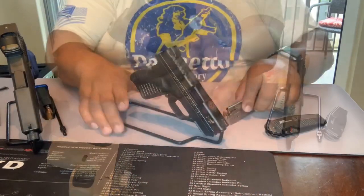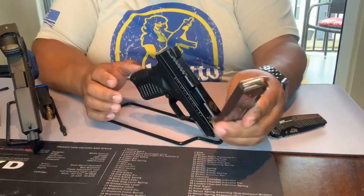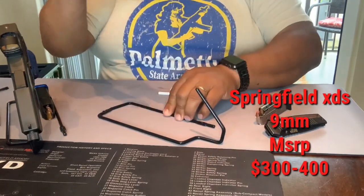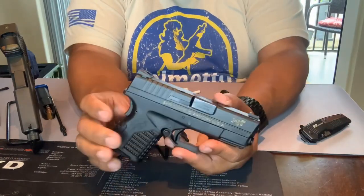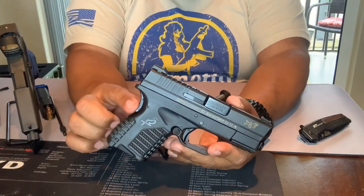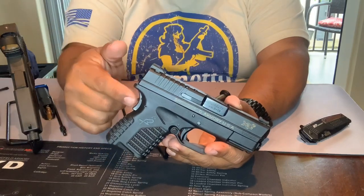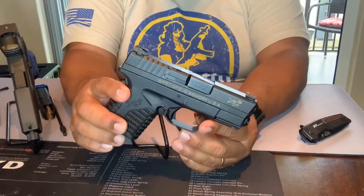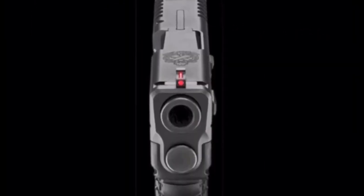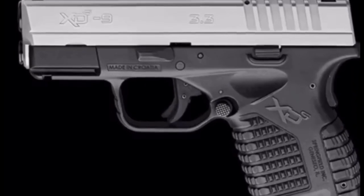Next up we have the Springfield XDS — a single-stack magazine with a capacity of seven rounds on the standard magazine; it also comes with an eight-round magazine. This was one of the first firearms I got; I paid $400 because it was a 'Gear Up' special that included a range bag, five magazines, a holster, and some other accessories. You can find this firearm out the door now for well under $350, and on the used market probably closer to $300.